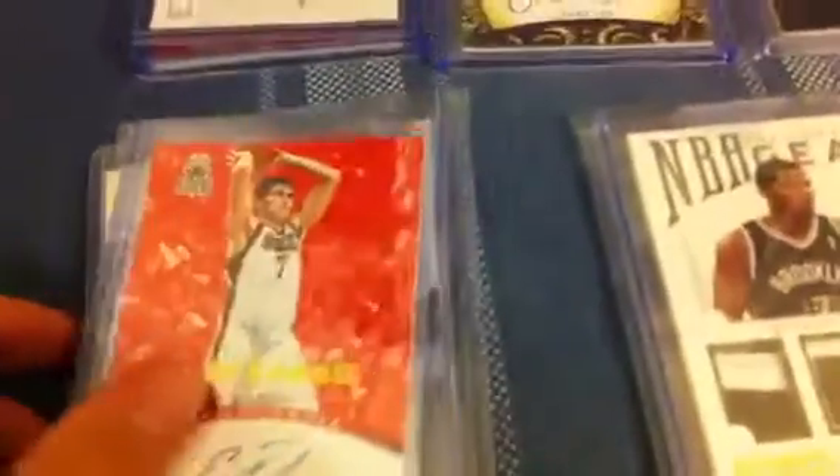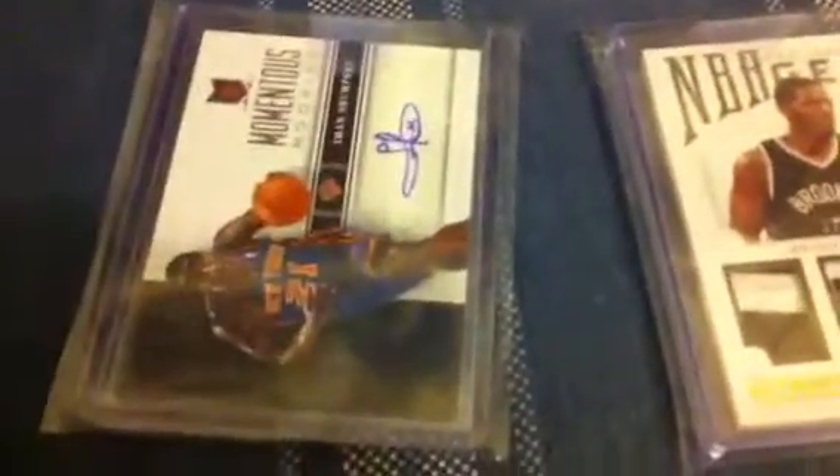First pack — these aren't really in any order — but you get Ursula Isova preferred autograph, Reggie Jackson prestige autograph, and this Iman Shumpert momentum autograph. They sell for a lot because you never really get anything good in momentum.